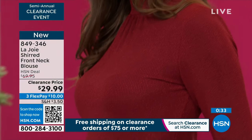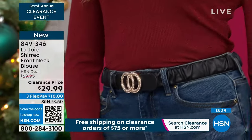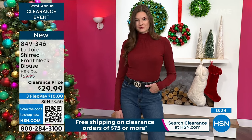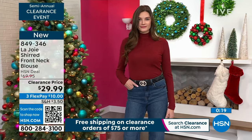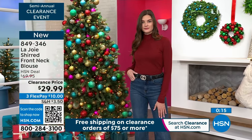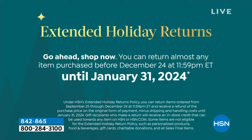This is our big clearance event. You are able to try anything. If you don't like the color or the size, you can exchange it for free. If you decide you don't like it at all and want to return it, you can return it. We are doing extended holiday returns — you can return things till January 31st, 2024. We are not guaranteeing delivery in time for Christmas on these.